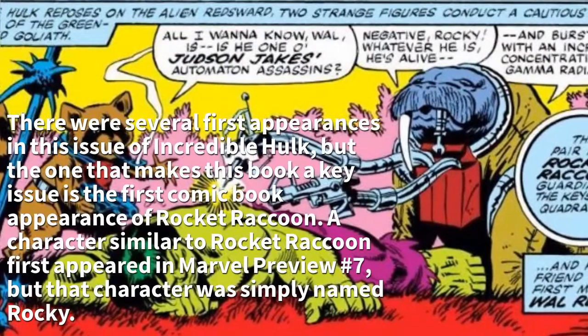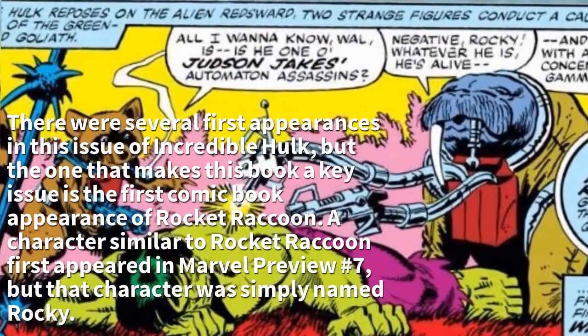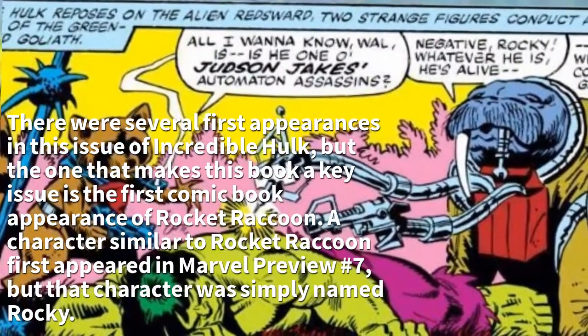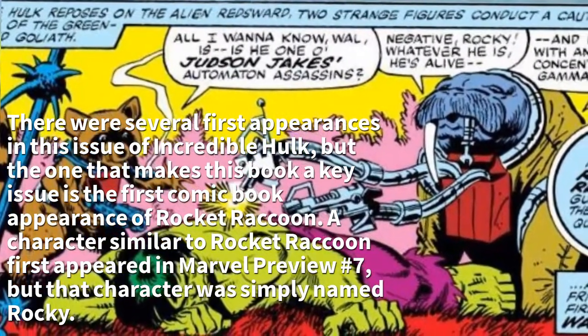There were several first appearances in this issue of Incredible Hulk, but the one that makes this book a key issue is the first comic book appearance of Rocket Raccoon. A character similar to Rocket Raccoon first appeared in Marvel Preview No. 7, but that character was simply named Rocky.